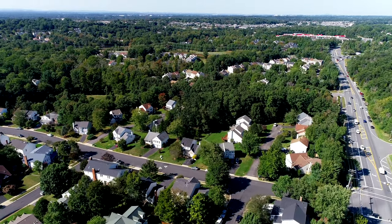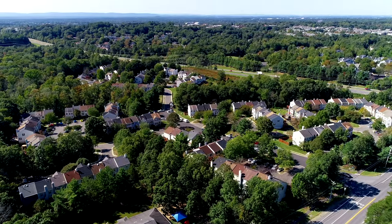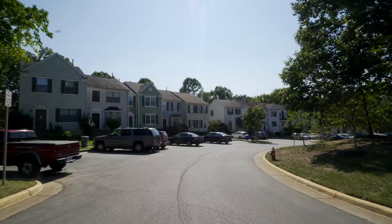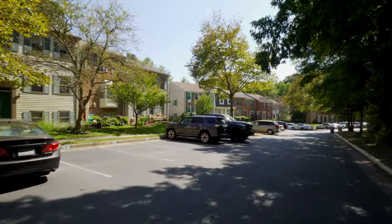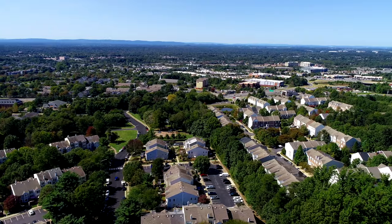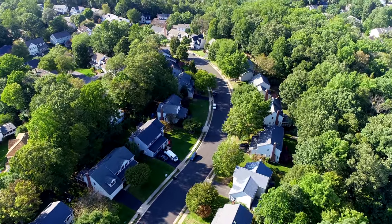Little Rocky Run has over 1,500 single-family homes and 700 townhomes. The townhomes are divided into Sunset Ridge and Little Rocky Run sections in Centerville and the Sequoia-Lea area in Clifton. They start from two-level, two-bedroom, 1,000 square foot back-to-backs in Sunset Ridge and up to four-bedroom, three-level, 1,900 square foot homes in Little Rocky Run.